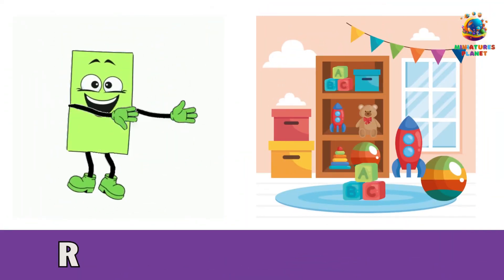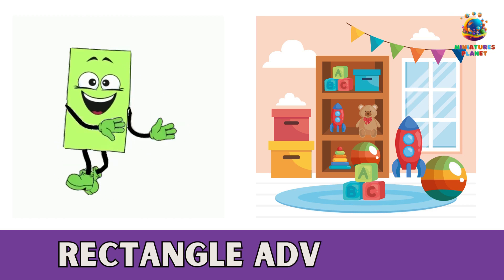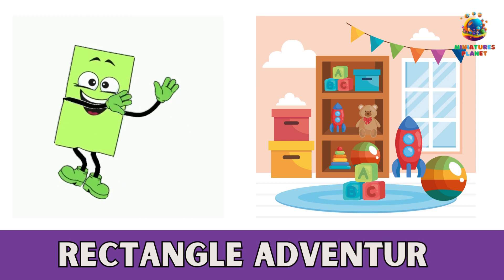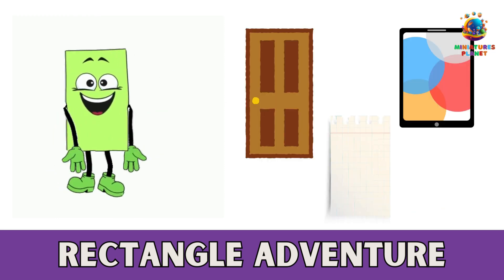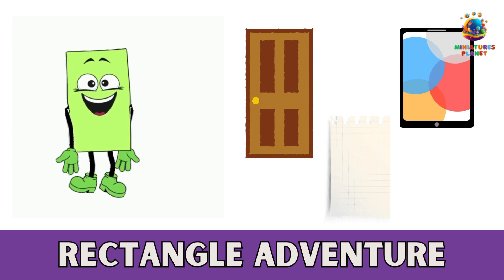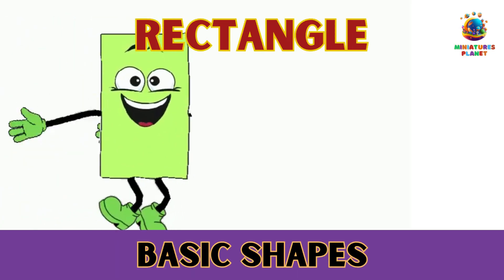Number 4: Rectangle Adventure. Now let's embark on a journey to find three rectangle-shaped things. It could be a piece of paper, a door, or a tablet screen. Draw or take pictures of these rectangular wonders. Rectangles help us build amazing things.